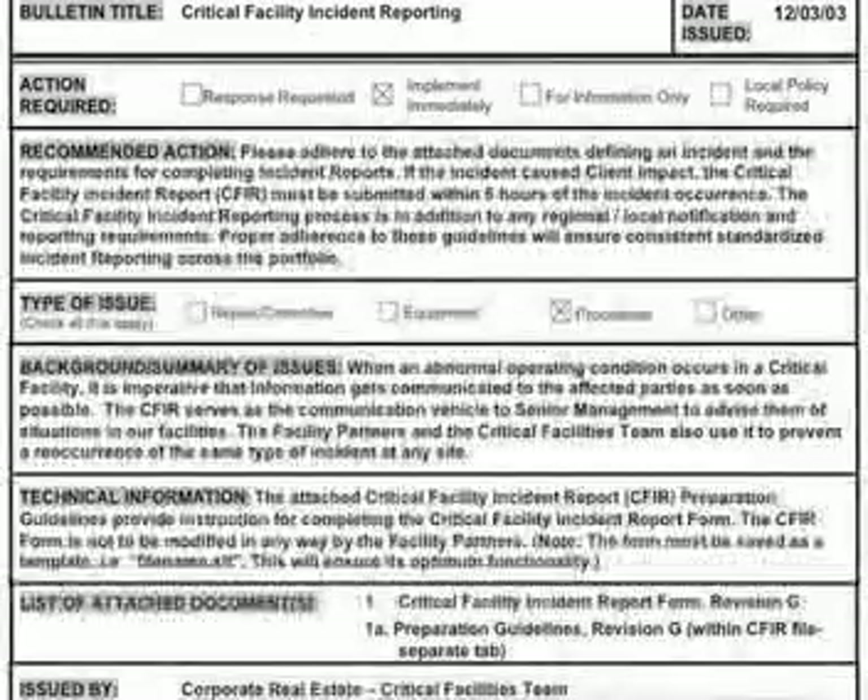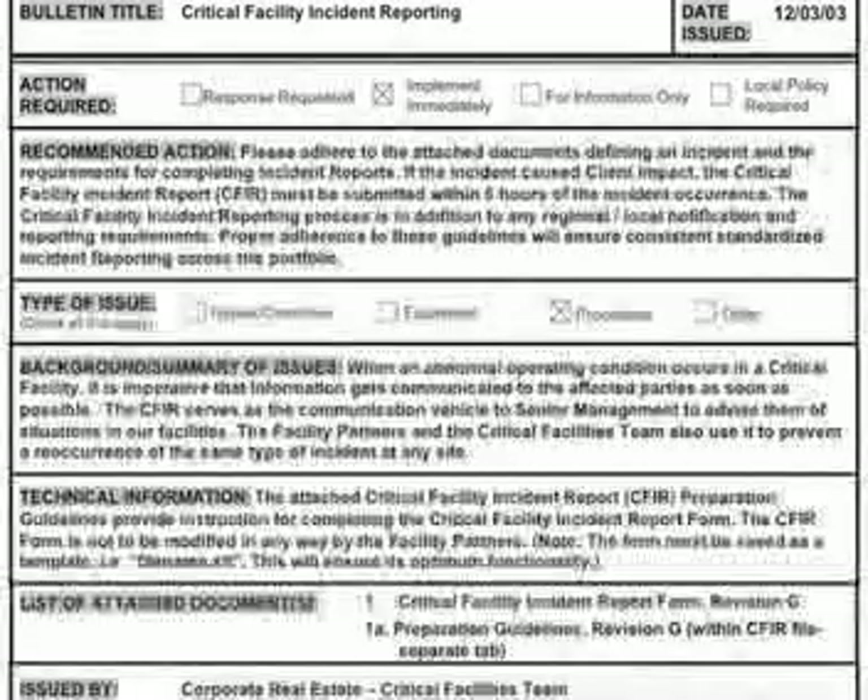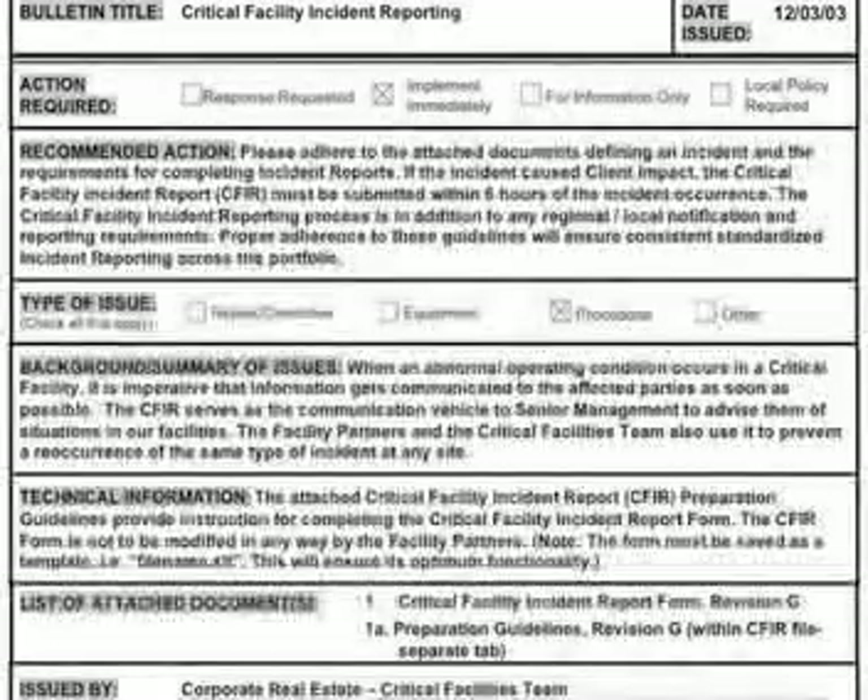It is very important that information is communicated to an affected party as soon as possible. The CFIR, or Critical Facility Incident Report, serves as a communication vehicle to Bank of America and their facility partners. The facility partners and their critical facility team also use it to prevent reoccurrence of the same type of incident at any site.